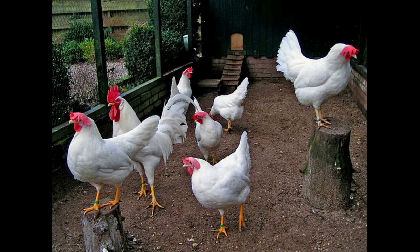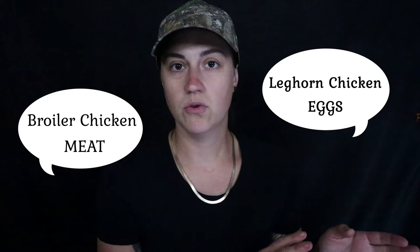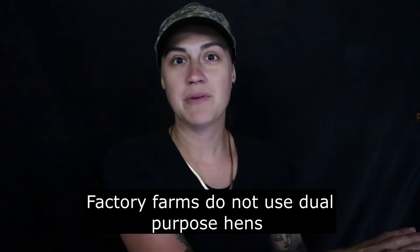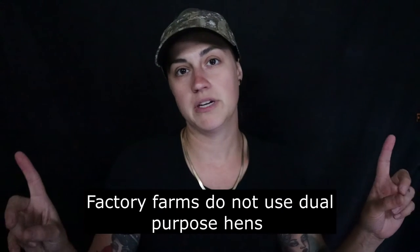The most popular breed by far in the commercial egg-laying industry is the leghorn hen. We use two breeds for most chicken and poultry production: the broiler chicken for meat, and the leghorn for egg-laying. So we don't use one type of chicken for both eggs and meat — we have two different breeds.